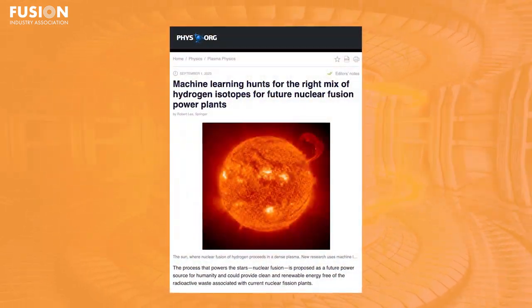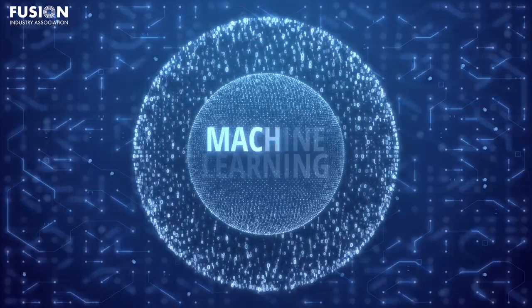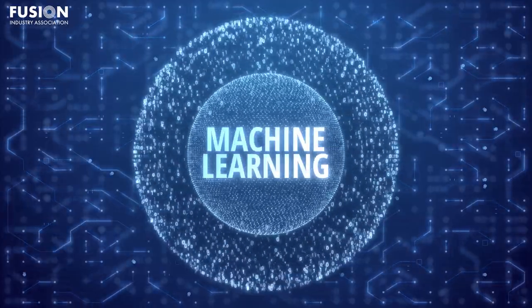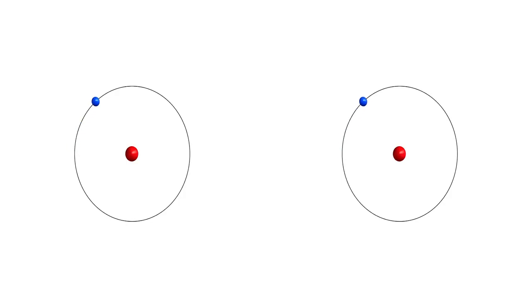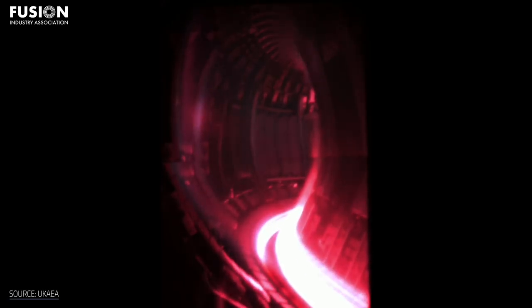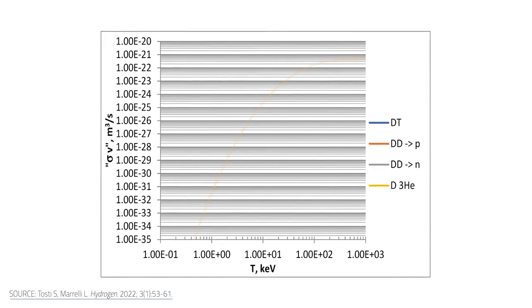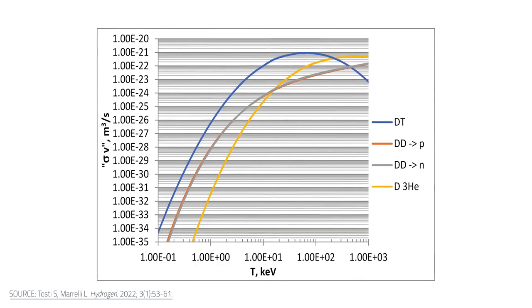Machine learning hunts for the right mix of hydrogen isotopes for future nuclear fusion power plants. This story comes from physics.org and covers an exciting application of machine learning to fusion — more specifically, the application revolves around the fusion fuel mixture. As many of you will know, pretty much all Tokamak power plants aim to use a fuel mixture of deuterium and tritium, two isotopes of hydrogen. But what you may not know is that we aren't necessarily planning on using a straightforward 50-50 mix of the two. The effect of what we call isotopic ratio on plasma performance and the tritium fuel cycle is a big area of research, and this ratio will likely need to be very finely controlled in fusion power plants.